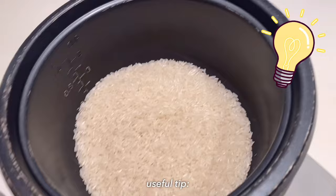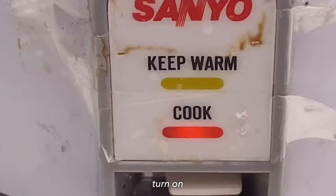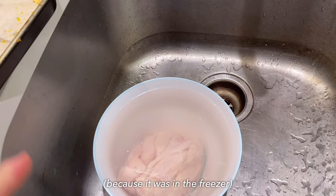Add in as much rice as you want. Next, add in your water. Instead of measuring out the exact ratio, I go about half an inch above rice level — so about that much water above the rice. Turn this on.